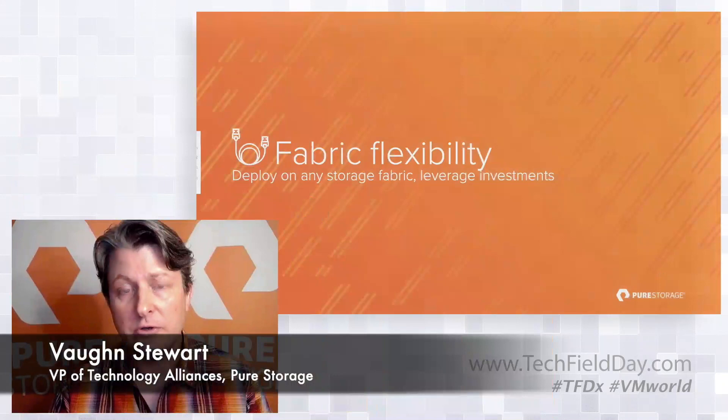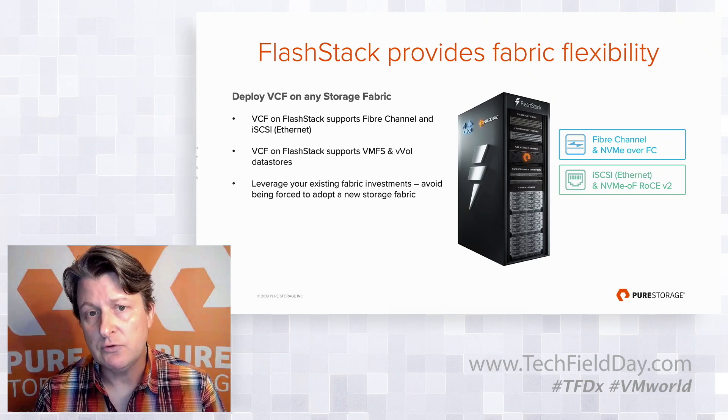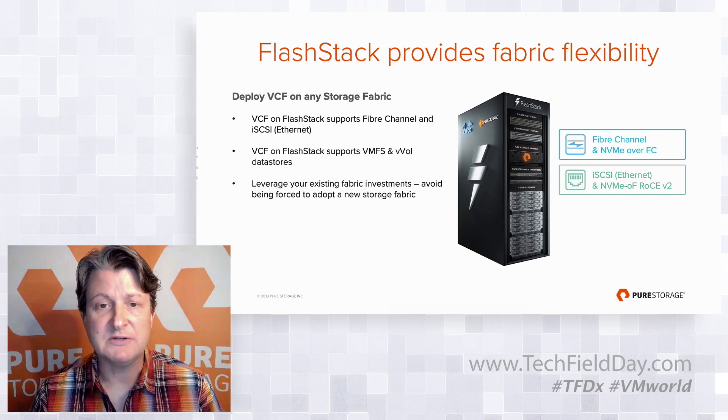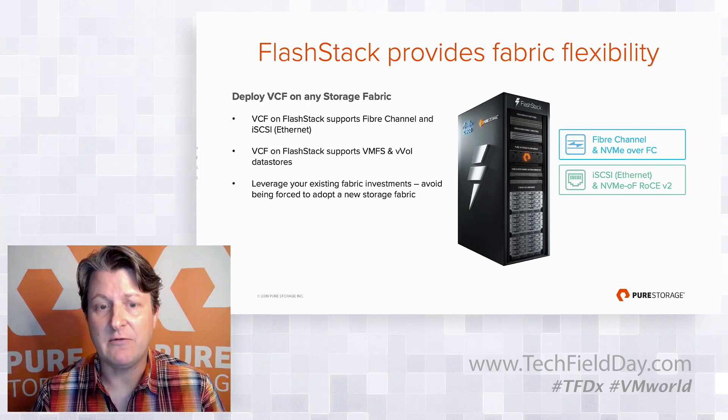The second area of uniqueness that Pure Storage brings with VCF on FlashStack is fabric flexibility. Today, if you look at HCI options, your only deployment choice is Ethernet. There are a lot of customers that have investments in Fiber Channel and preferences over their storage platforms. We enable customers to run on any fabric they want, supporting any type of deployment — whether VMFS or vVols — and leverage those investments without forcing them onto a different fabric.